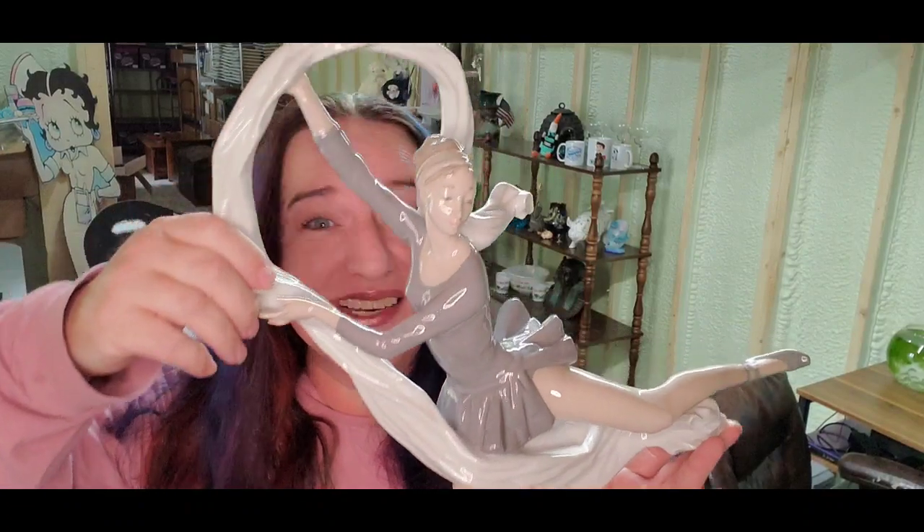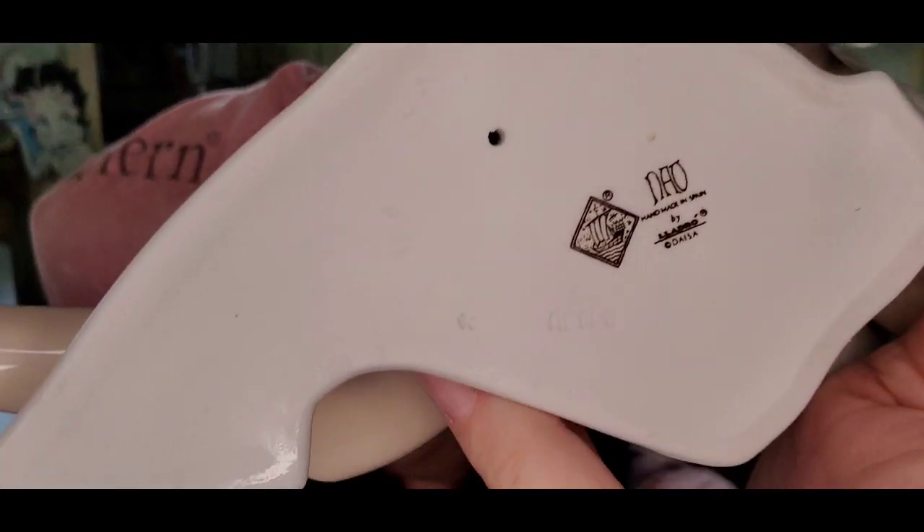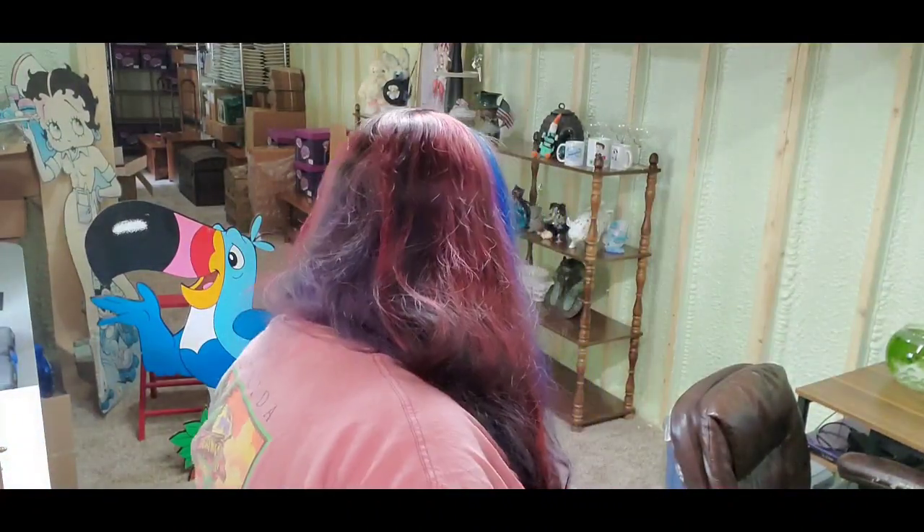Up next is actually the highest sale going out today. It is this Yadro ballerina and she sold for $180 plus shipping; the buyer is $220 all in. Keep an eye out for Yadro. I'm actually hoping to strike up a deal with an estate sale company that has a bunch of Yadro listed at retail. I told them I needed probably 60% off their list prices, but I would take every single Yadro piece they had. They said they would see what they can do.